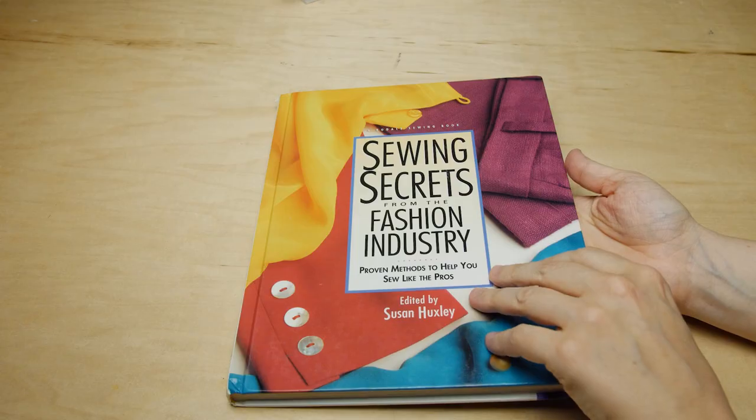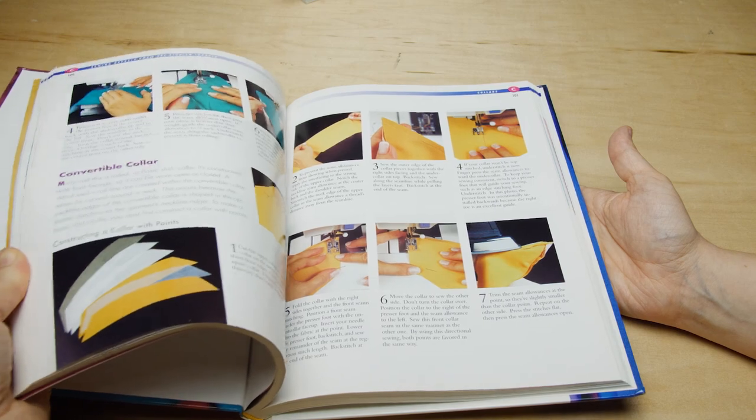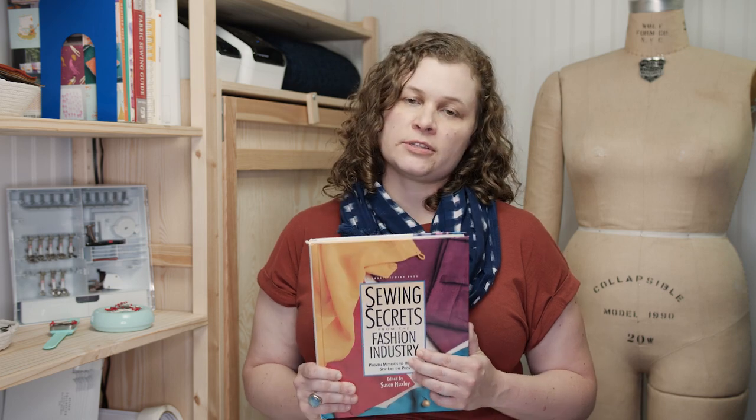The last book in this review is called Sewing Secrets in the Fashion Industry. It's super dated in terms of the photographs, but it has really cool techniques that other books targeting the home or consumer sewing market aren't covering. You can see industry techniques in this book that wouldn't necessarily be covered elsewhere, which makes it really valuable.